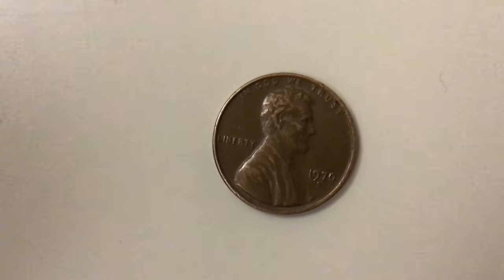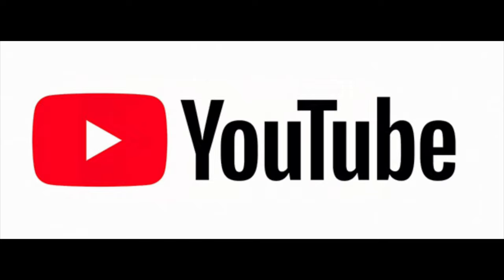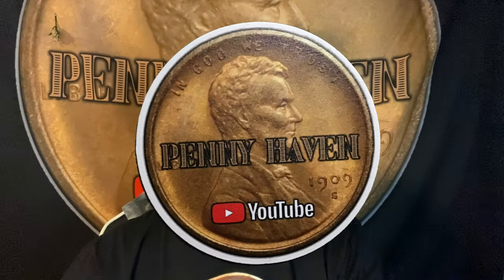Hi. Welcome to Pennyhaven. Hello people of YouTube. Hello SilverStackers. Hello Coin Roll Hunters. Welcome to my little corner of the internet. This is Michael from Pennyhaven, and first off, if you haven't yet, please hit that subscribe button, then give it a like, then come back over here and hit that bell icon so you know when my new videos come out.